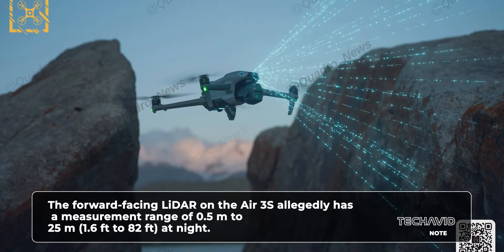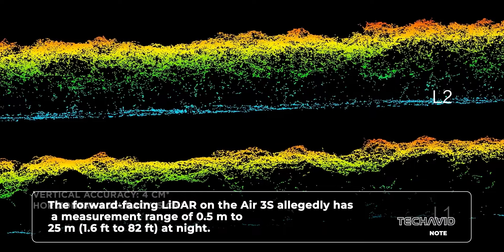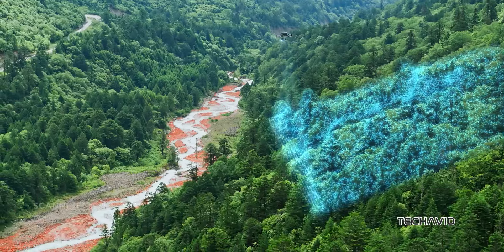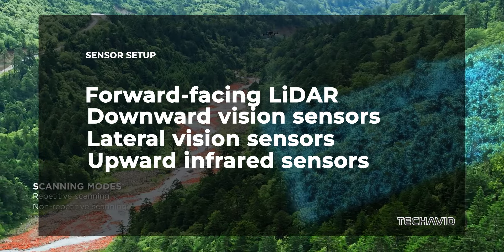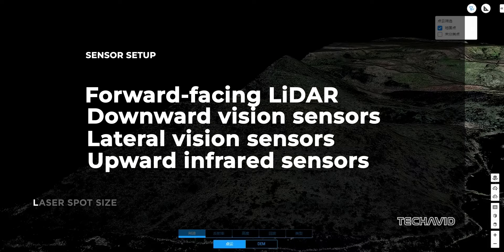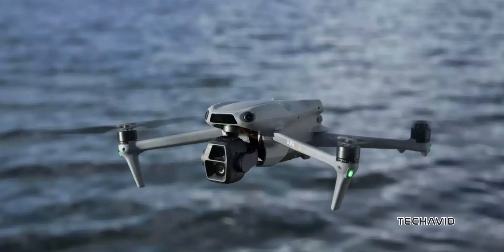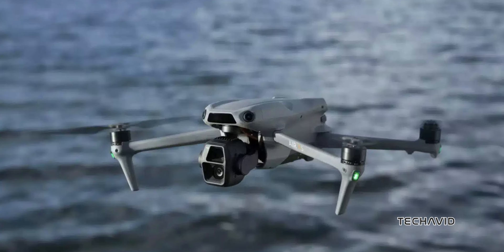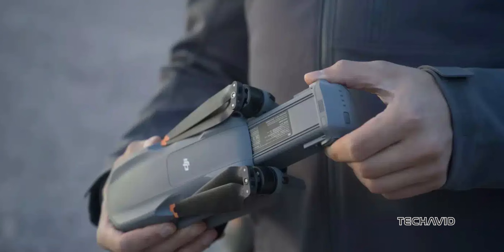DJI also focused more on safety. It's got 360-degree obstacle avoidance powered by a bunch of fancy sensors — we're talking forward-facing LiDAR, downward and lateral vision sensors, and even upward infrared sensors. Basically, it's nearly impossible to crash this thing. The new intelligent return and precise landing system means it can land smoothly, even if you lose signal.